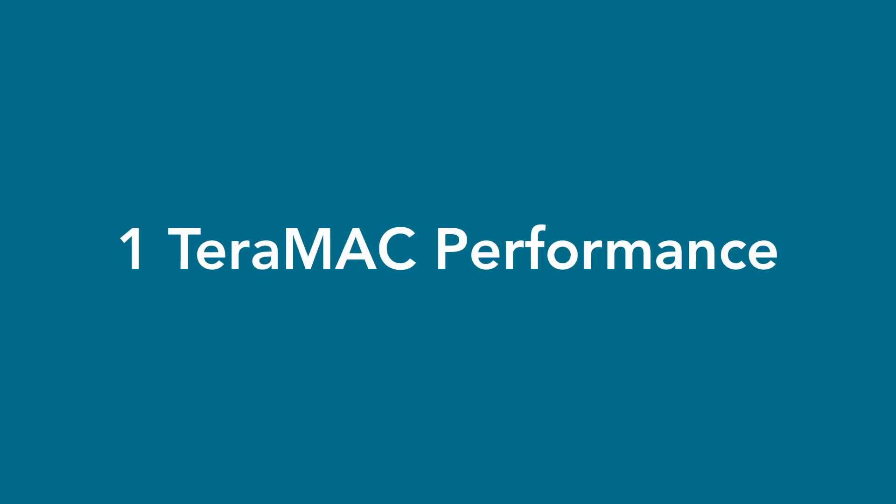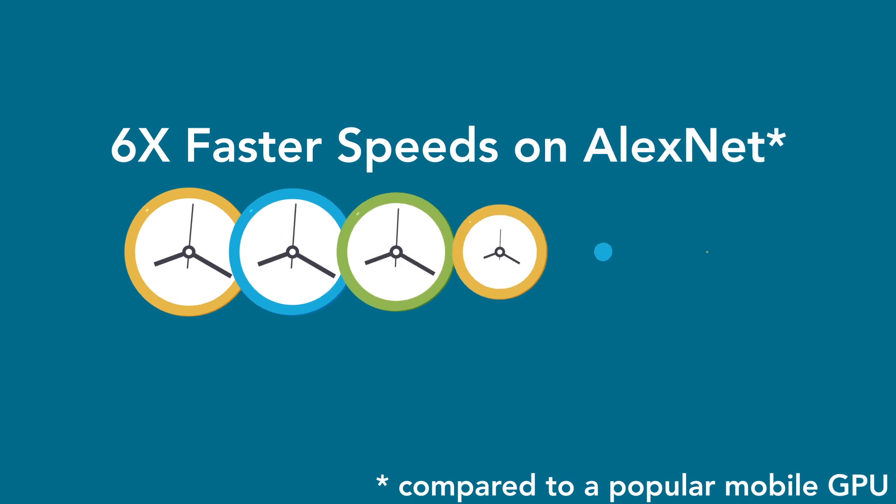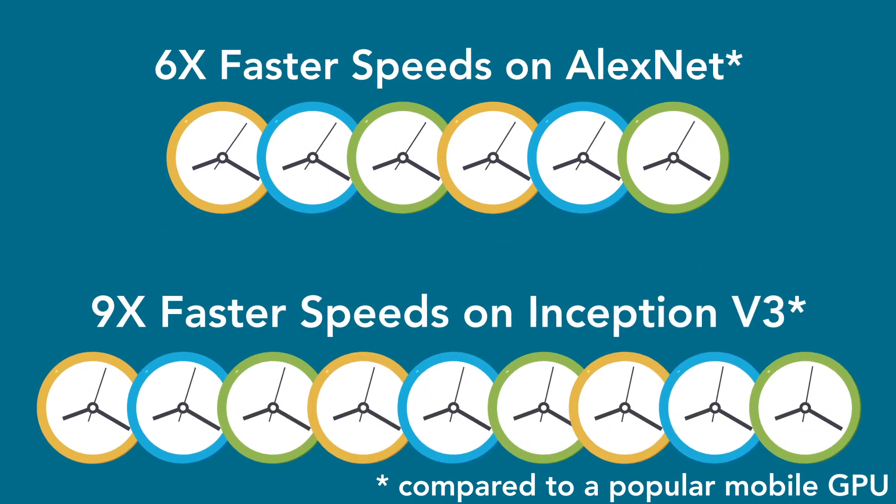In addition, the Vision C5 DSP provides one teramac performance in less than one millimeter squared, and six times faster speeds on AlexNet and nine times faster speeds on Inception V3.